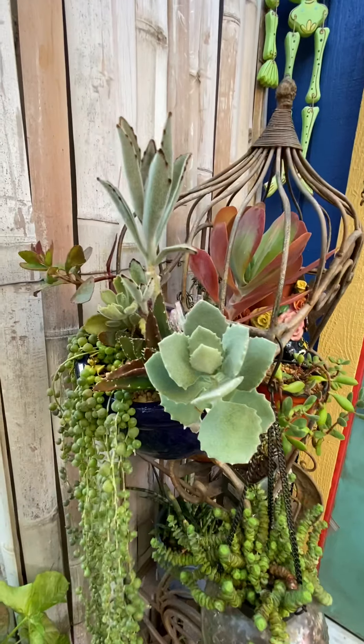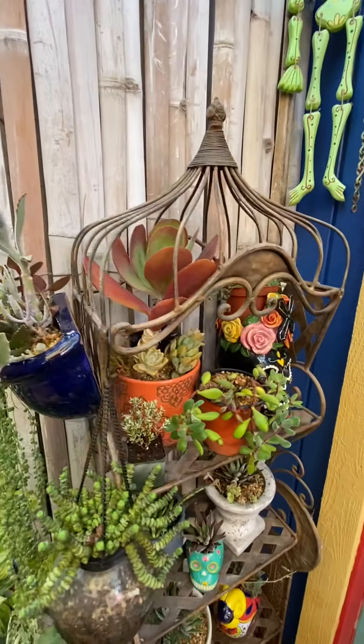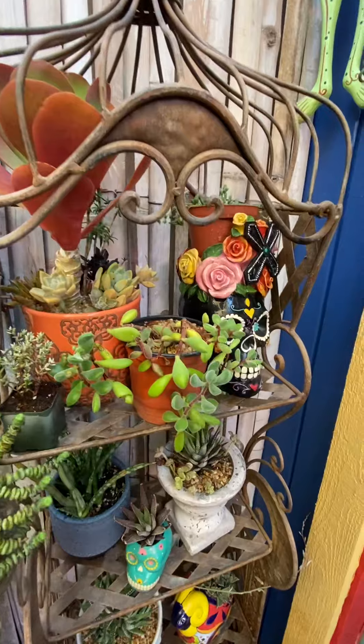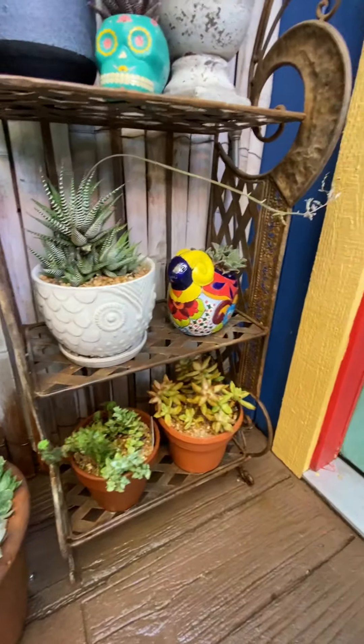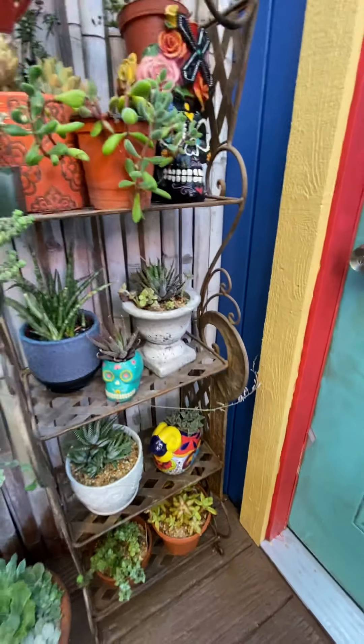Some succulents. We'll go through the names on another day — I know a lot of them, not all of them. Some of my aloes, some of my crassulas.